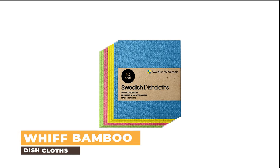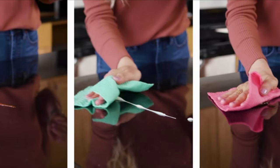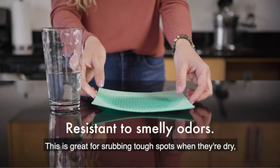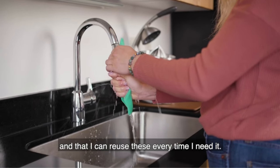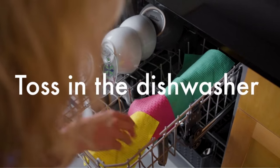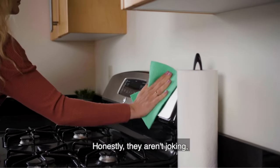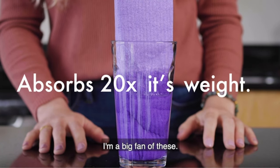Number 9: WIF Bamboo Dishcloths. Do you ever feel like your dishes are incomplete without a matching set of dishcloths? You're not alone. So why not treat yourself to some WIF Bamboo Dishcloths? These environmentally friendly cloths from WIF are made from sustainable bamboo, and they're both soft and absorbent. Plus, they come in a range of colors so you can match them to your dishes. Now that's what we call an eco-friendly upgrade.